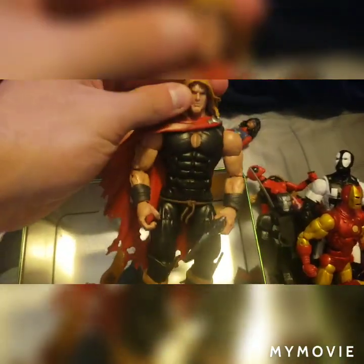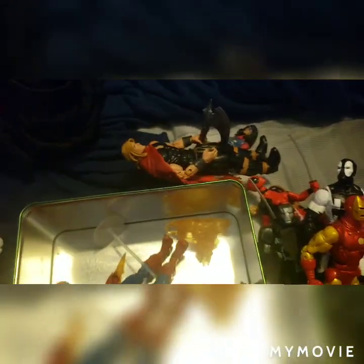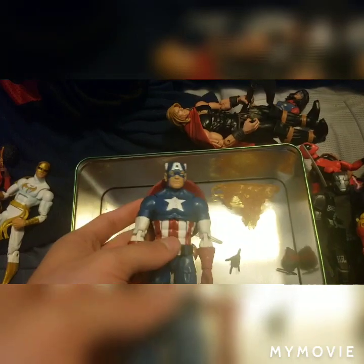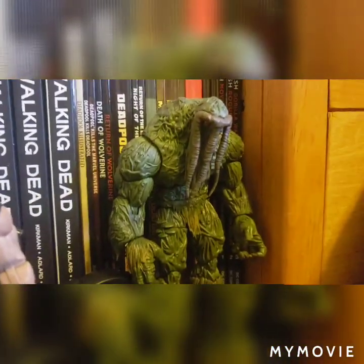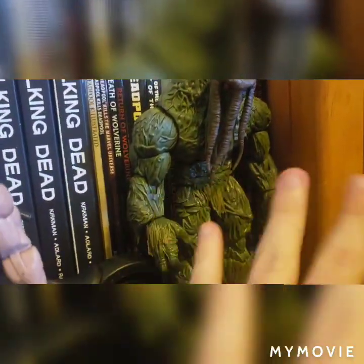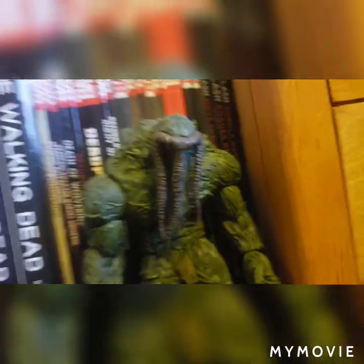I have the Unworthy Thor, who I still personally think is really cool. Then we have the Red Onslaught Build-A-Figure Wave Captain America — this is the one that comes with the Werewolf Head. I do not remember where I put the Werewolf Head, but I'm pretty sure it's in one of these drawers. Going over here, we have just a couple of miscellaneous figures, but there is the Man-Thing Build-A-Figure. I still really think this Man-Thing is definitely one of my top favorite figures in my collection — it stands out very well and I really enjoy it. I love the character.